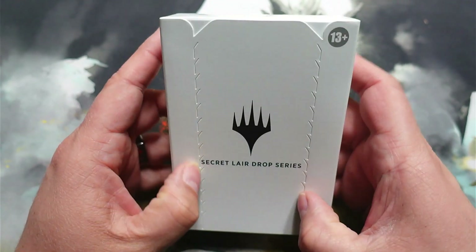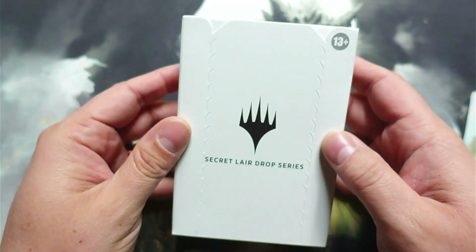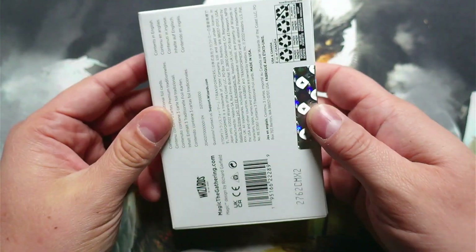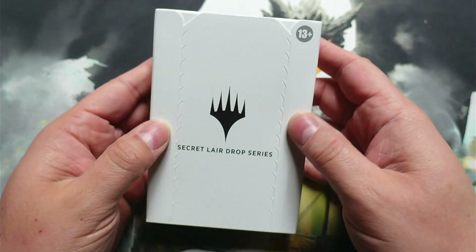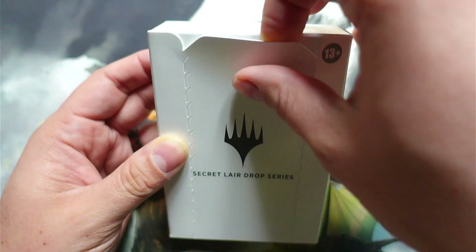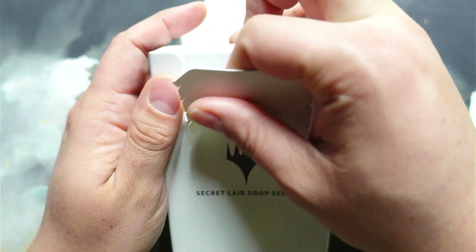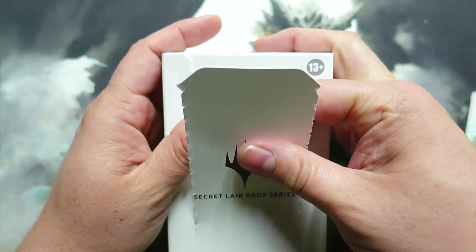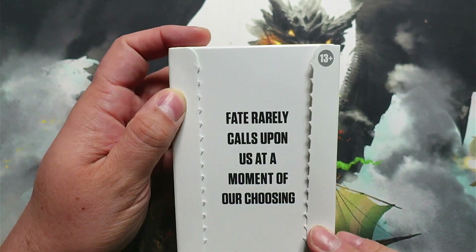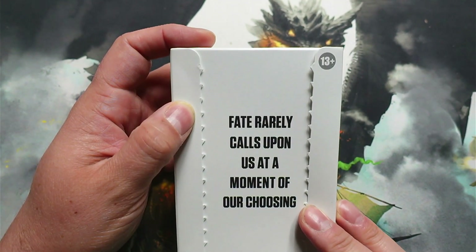Thank you all for joining me. I am your host, Chaos, as always. Thank you all for coming in and hanging out. We're going to go ahead and get to unboxing this. I've not seen any other unboxings on this just yet. I know what I've purchased, but I don't know what the extra card is going to be. So, very excited.